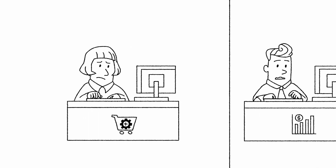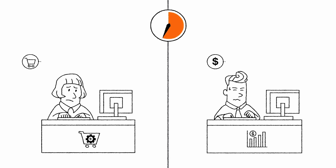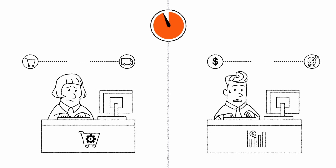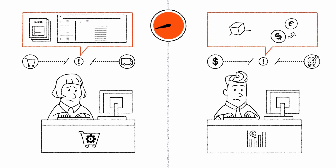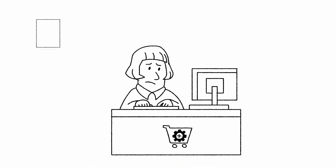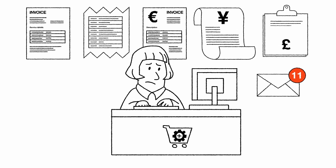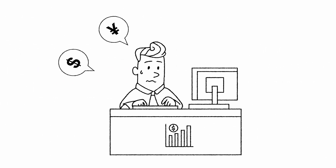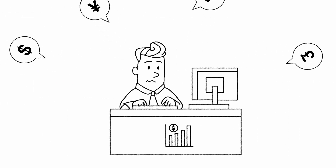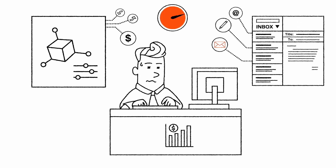Maya works in procurement. Leo's in sales. They both work at the same company and both are stuck navigating inefficient processes every single day. For Maya, it's the daily flood of invoices, endless emails, multiple invoice formats, and delays that hurt cash flow. Leo's challenge? Quoting under pressure and at the right price, but running pricing simulations and drafting emails slow everything down.